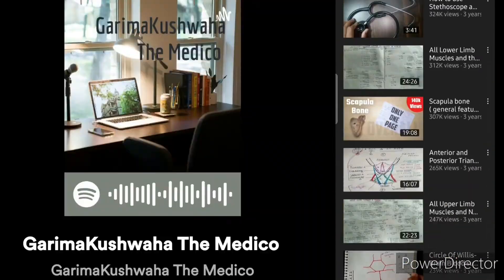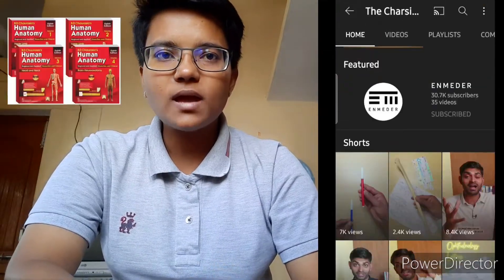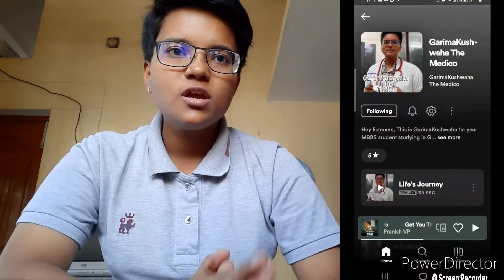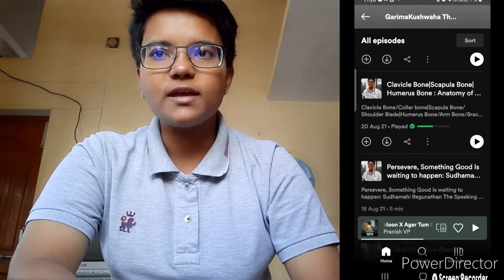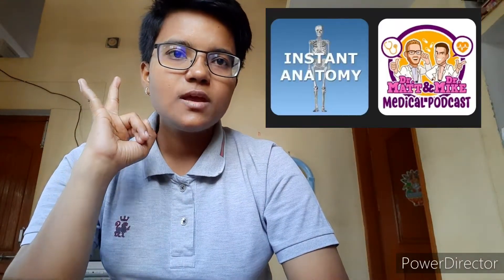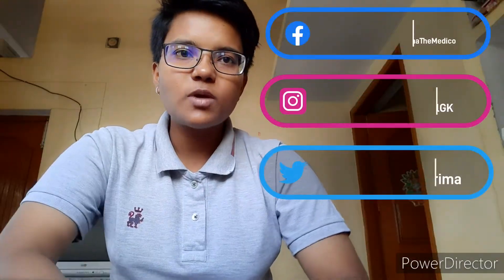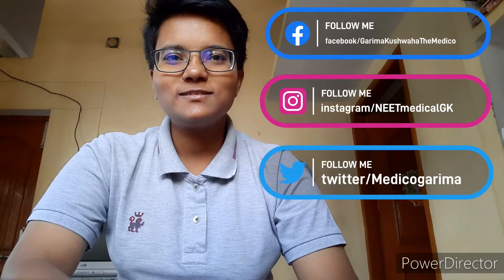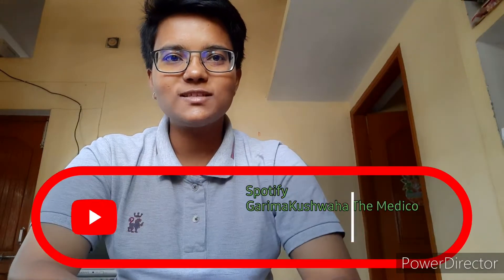You can also subscribe to my podcast which comes on Spotify and other podcast sites. I make podcasts related to physiology, anatomy, and biochemistry — yesterday I made a podcast on the eyeball and the muscles related to our eyes. So these are the things you can use while studying anatomy: the apps, YouTube channels, flashcards, podcasts, and charts. I hope this video was helpful — do subscribe to my channel, and all the best for your first professional exams in anatomy.